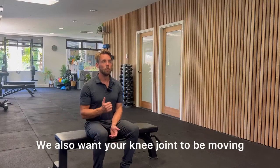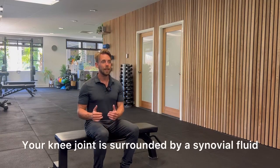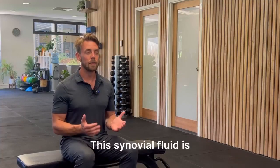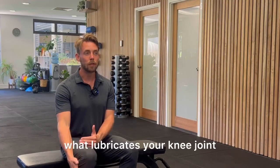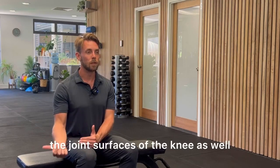We also want your knee joint to be moving through its full range of motion. Your knee joint is surrounded by a synovial fluid, which lubricates your knee joint but also provides nutrients to the joint surfaces of the knee as well.